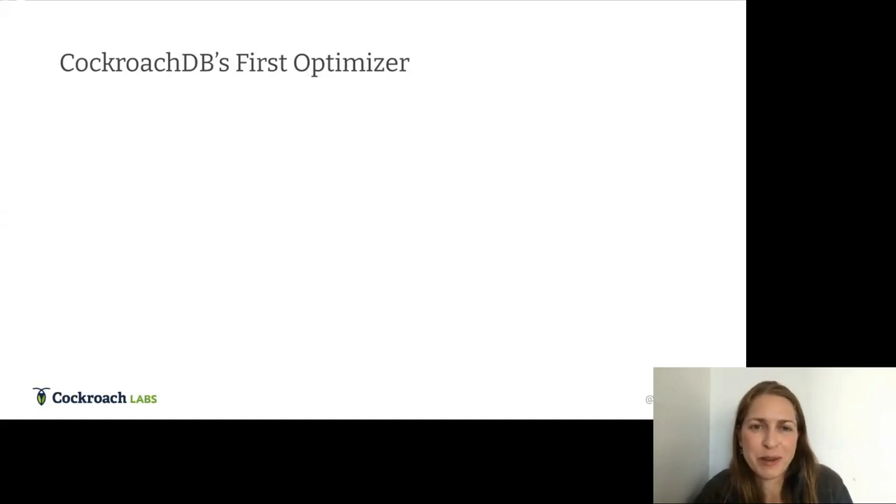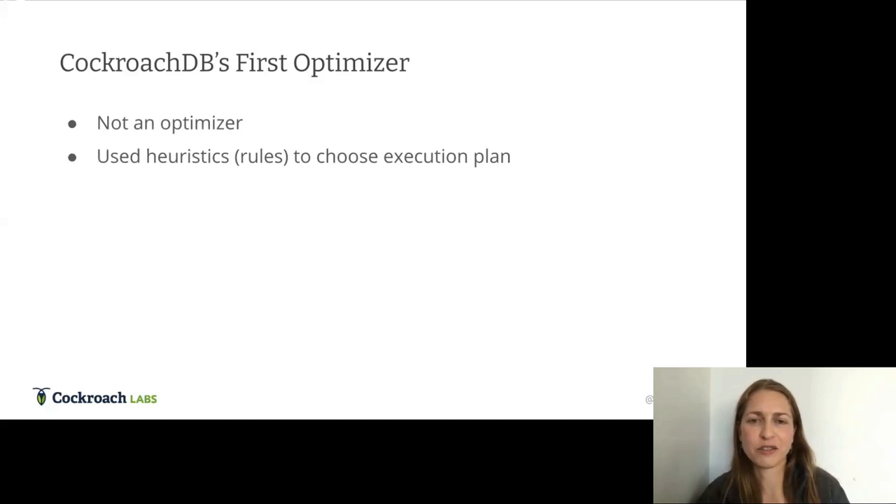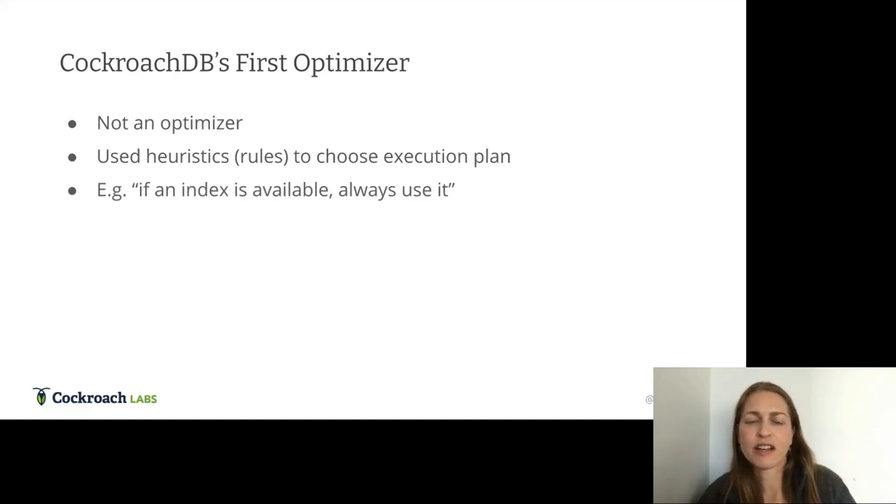The difference in performance between the best and worst plan can be orders of magnitude — this is a crucial component for database performance. So as a database vendor, we wanted control over this piece. CockroachDB's first optimizer was not really an optimizer; it was more of a heuristic planner that used rules to choose execution plans. Rules might look like: if an index is available on the attribute of a filter condition, always use it.